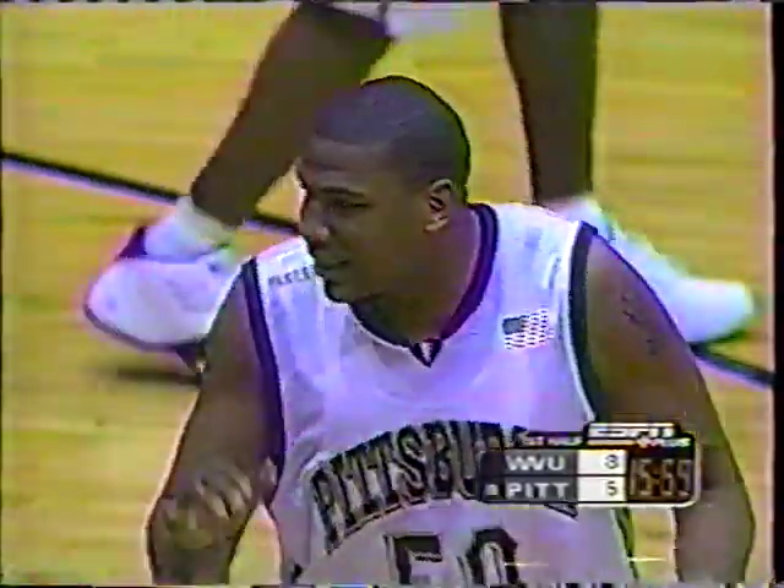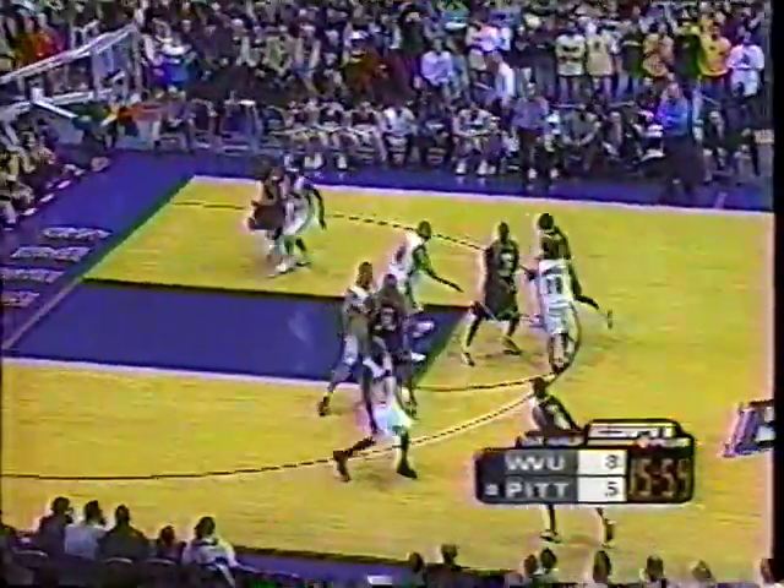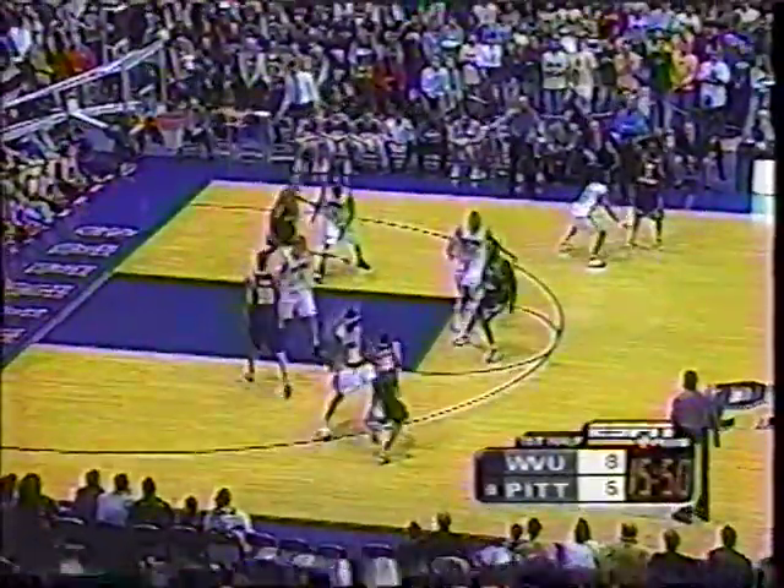There is Lead. He was a late signee out of Pensacola Junior College. Handling is Tyrone Sally in there right now — another freshman. So three freshmen on the floor right now for the Mountaineers.